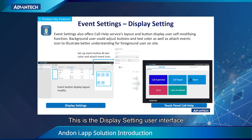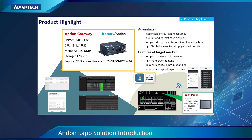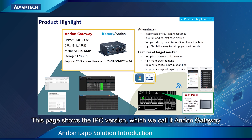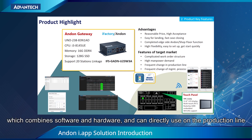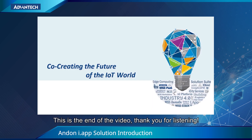This is the display setting user interface. Above all are the features of the Anden solution. If you are interested in Anden, we provide two versions of the product: the IPC version and the software version. This page shows the IPC version, which we call the Anden gateway. It is a total solution combining software and hardware, which can be directly used on the production line. Thank you for listening.